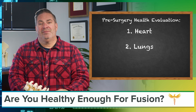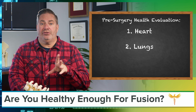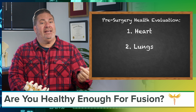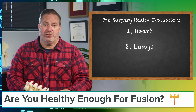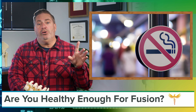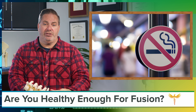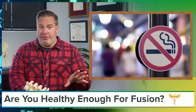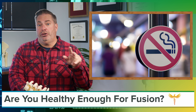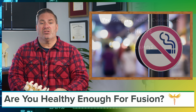Your lungs: lung problems put you at high risk for developing pneumonia after surgery. Infection in your lungs could easily spread to your new spinal fusion site, and this needs to be avoided at all costs. If you are a smoker, you need to stop for at least three weeks prior to surgery. Additionally, if you have pulmonary problems like chronic obstructive pulmonary disease (COPD), your pulmonary function will need to be tested and optimized as well.